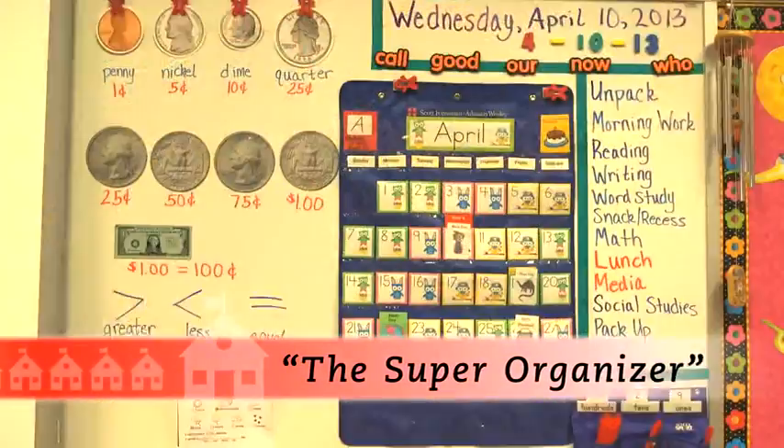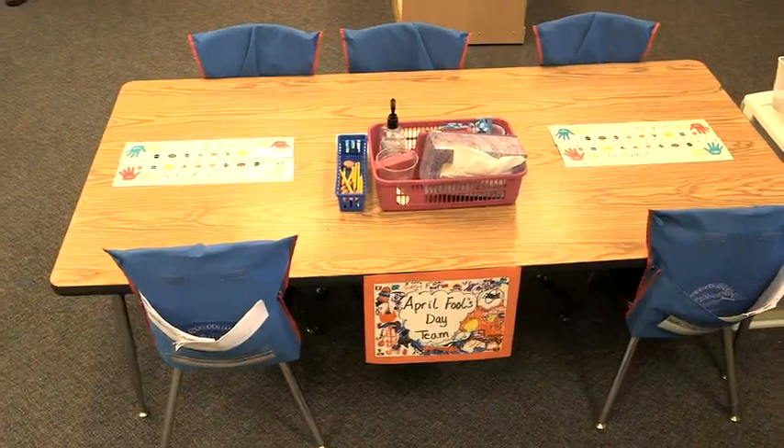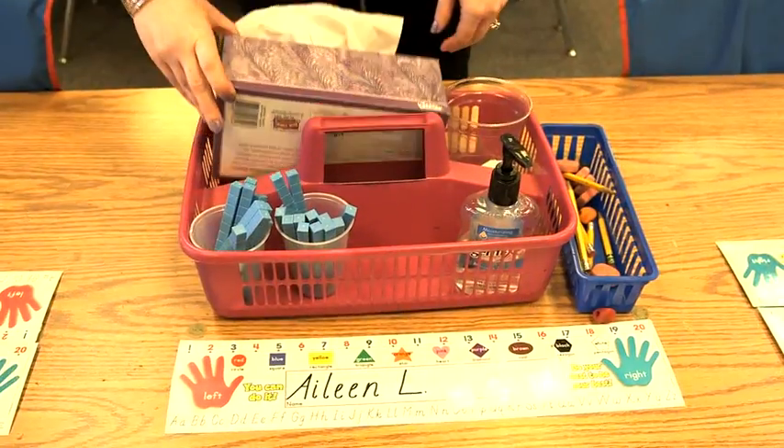The setup of our classroom really works as far as the 21st century skills. They are together at tables, they're not at individual desks. Kids have to be collaborative in our classroom. They have to be team members, they have to be effective communicators to be able to work in the space together.